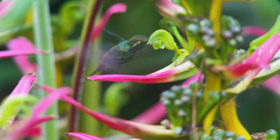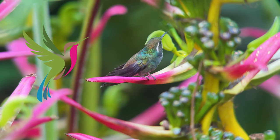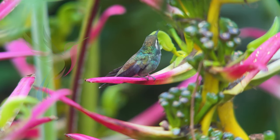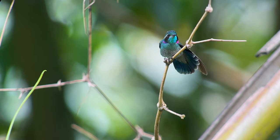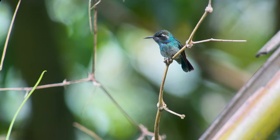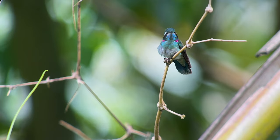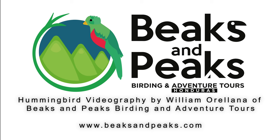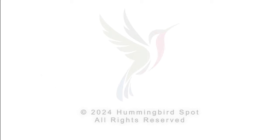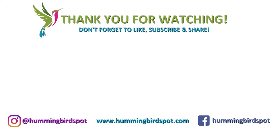This little hummingbird is particularly dear to me as he happens to sport the colors of the Hummingbird Spot logo. We'll see you next time.